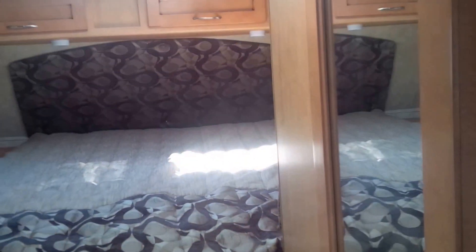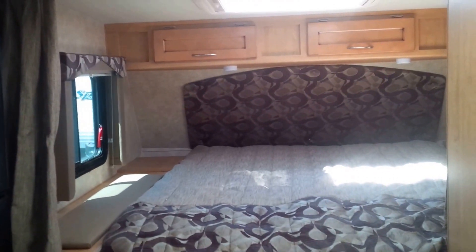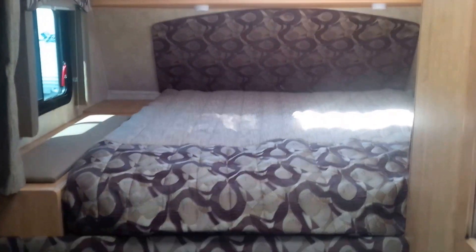Last but not least, the combo full bathroom with sink, toilet, and shower, as well as a nice little medicine cabinet. It has a big tall skylight so if you're a tall person you can get in there no problem, as well as an exhaust fan. This is a gorgeous unit. Please come see Brandon at Fraserway RV in Airdrie, again your nationwide no-fee dealership.